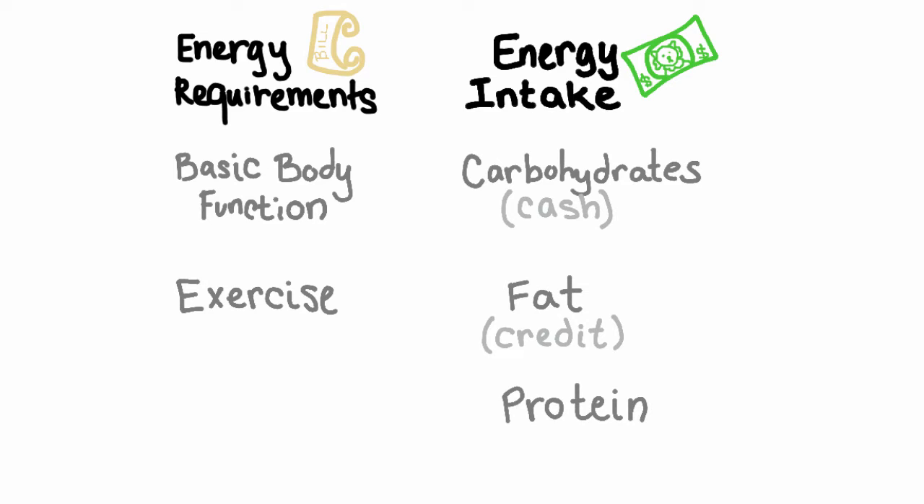The other energy currency is protein. Think of protein like a check — it is equal to cash or carbohydrates on a kcal basis, so they are still worth the same amount. But a check takes more work to pay with because you have to write it out, have it delivered and cleared by the banks. This is similar to how protein works to pay an energy bill in the body — to get energy from protein, you actually use energy.